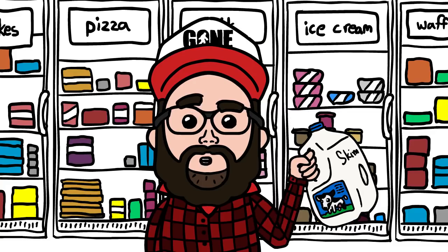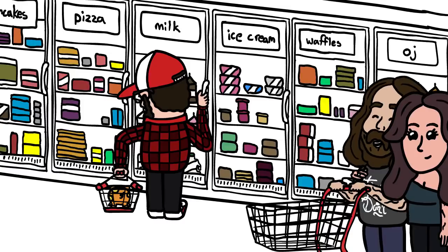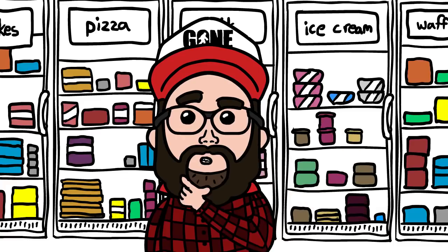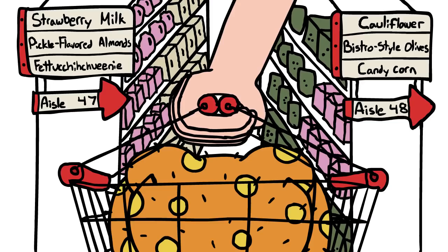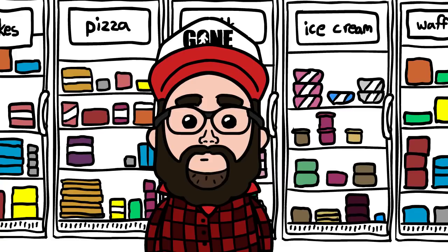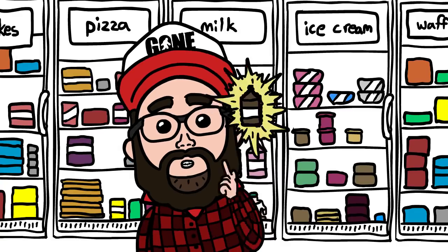You like skim milk? What's your favorite milk? You like strawberry milk? No? You like soy milk? What about chocolate milk? Yeah.